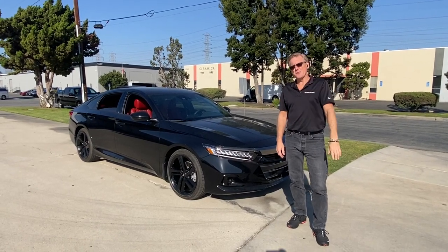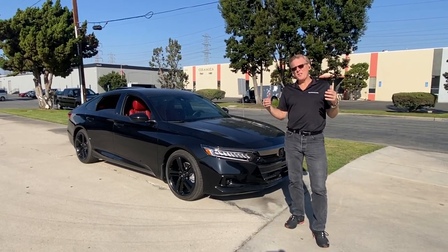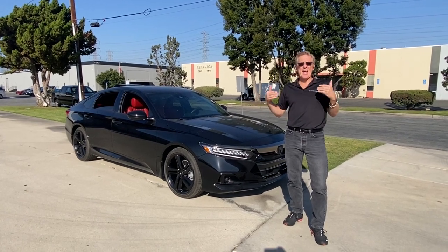Hey everybody, I'm Charlie Henley and I'm here at Autotronica where we do vehicle personalization, inside and out.